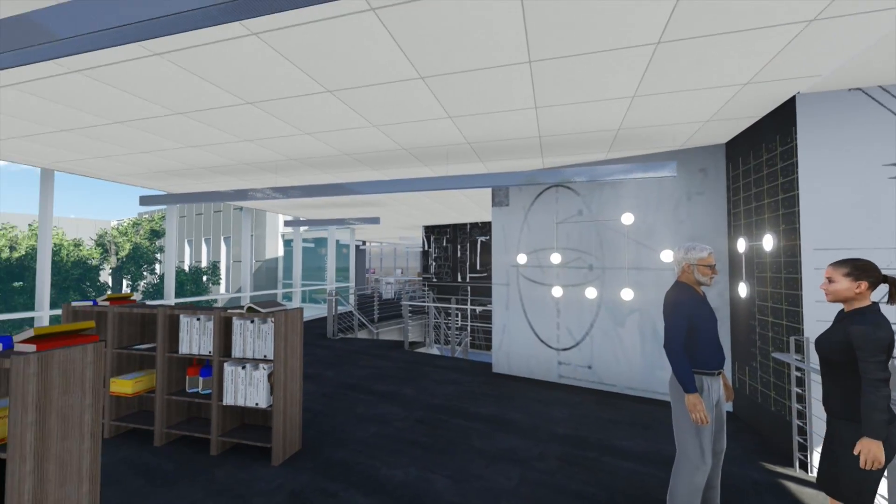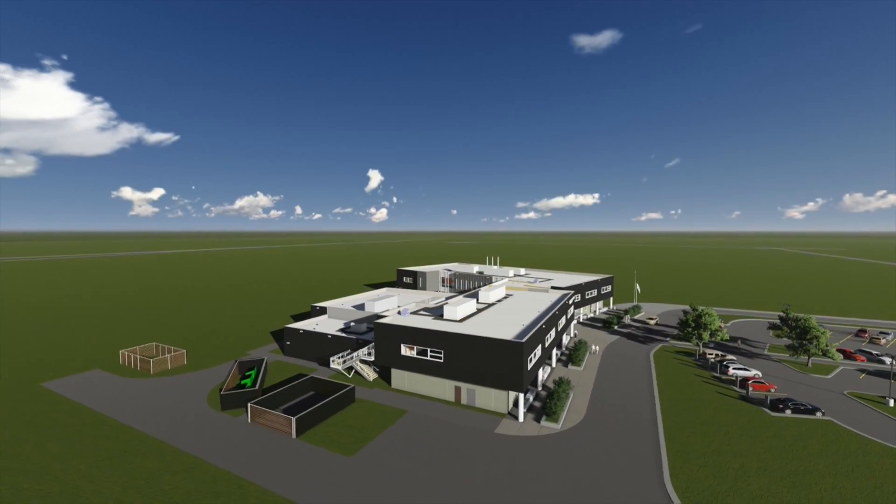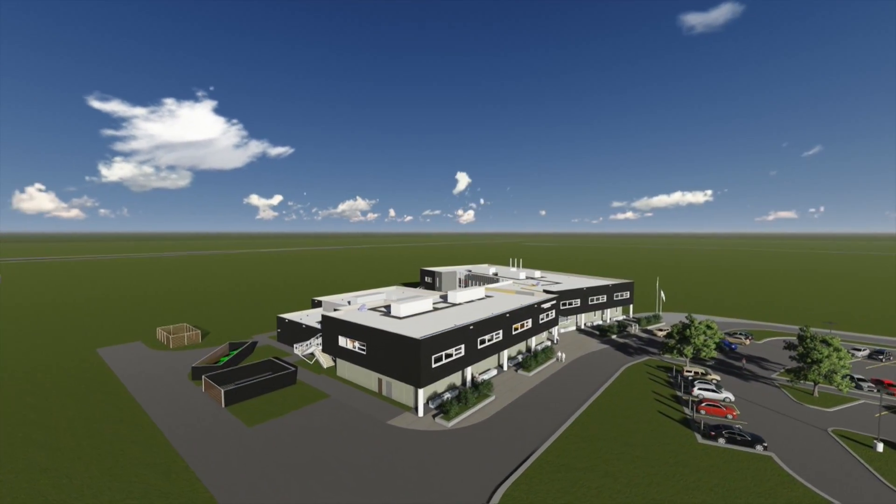After all, it's the students that we're building all of this for. So it's all student-centered, student-focused. It's for the students — students now and students of the future.